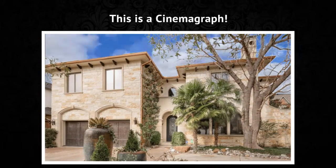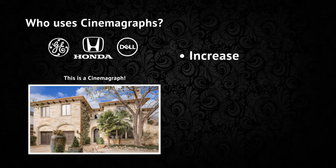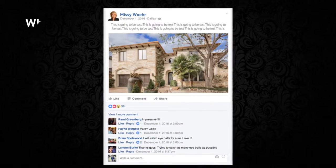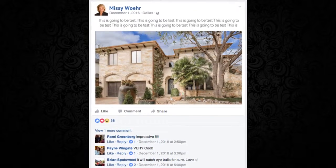This is a cinemagraph. Big companies like GE, Honda, and Dell are all using them to increase engagement, generate leads, improve conversion, and make more money. Your cinemagraph can be posted on social media and get more clicks than your typical static photo.